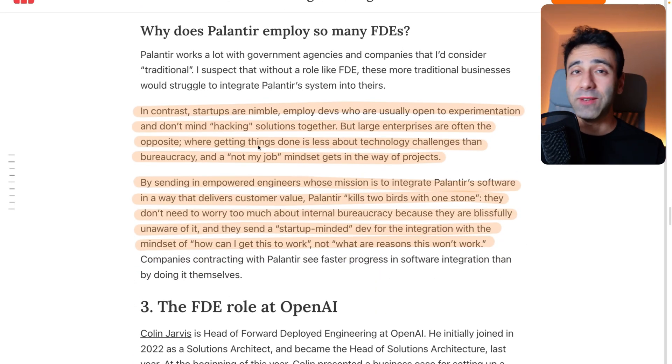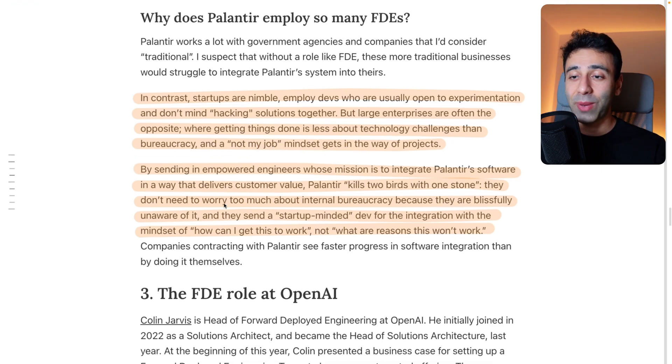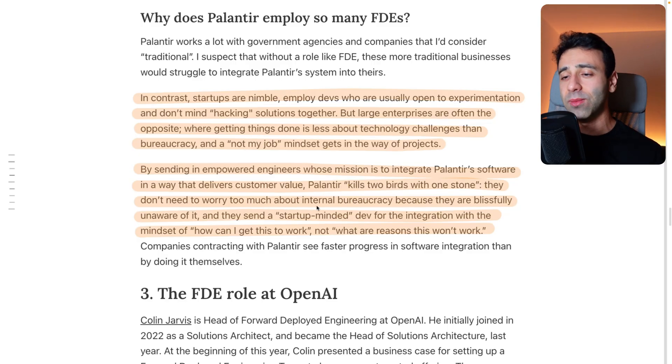Why do we even need FTEs? Startups are nimble — they employ devs who are open to experimentation and don't mind hacking solutions together. But large enterprises are often the opposite, where getting things done is less about technology challenges than bureaucracy, and a 'not my job' mindset gets in the way of a lot of products. By sending in forward-deployed engineers whose mission is to integrate software in a way that delivers customer value, companies sidestep internal bureaucracy. They need to send a startup-minded dev for the integration with a mindset of 'how can I get the work done.'